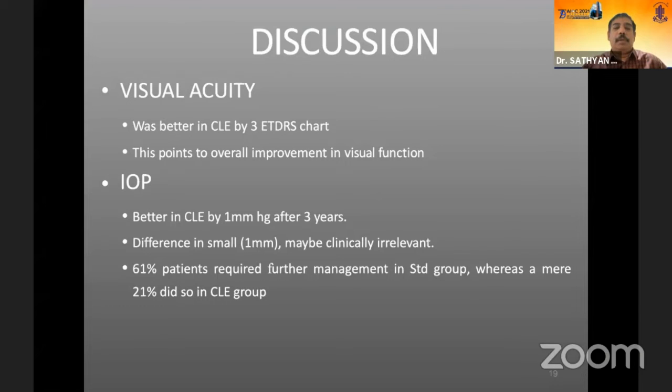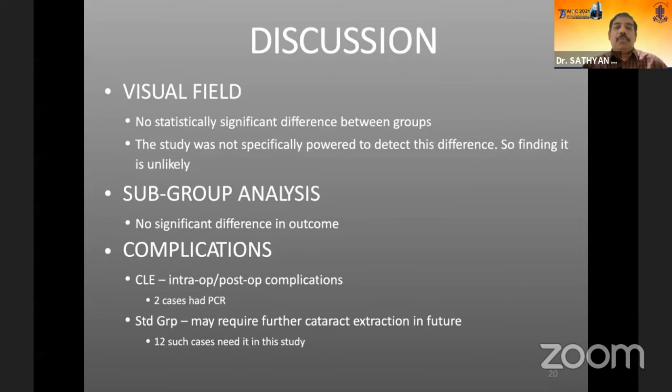In discussion, the three-line ETDRS improvement in the clear lens extraction group may be partly due to selection bias — these patients may have had pre-existing refractive errors, so post-surgery improvement was expected. The IOP control improvement exists but the difference is small, around one millimetre of mercury. However, significantly, 61% of patients in the standard group required further management versus only 21% in the clear lens extraction group. Visual fields were not significantly different between groups.